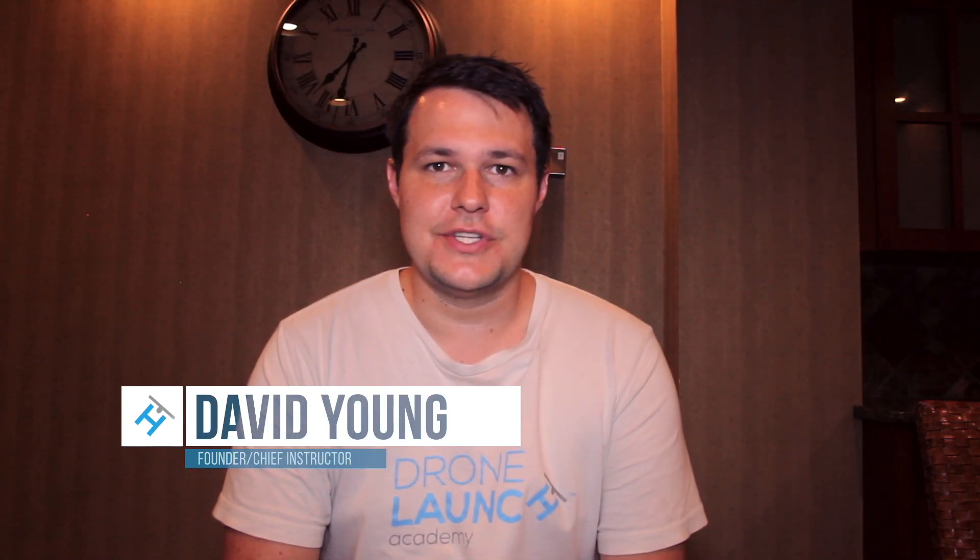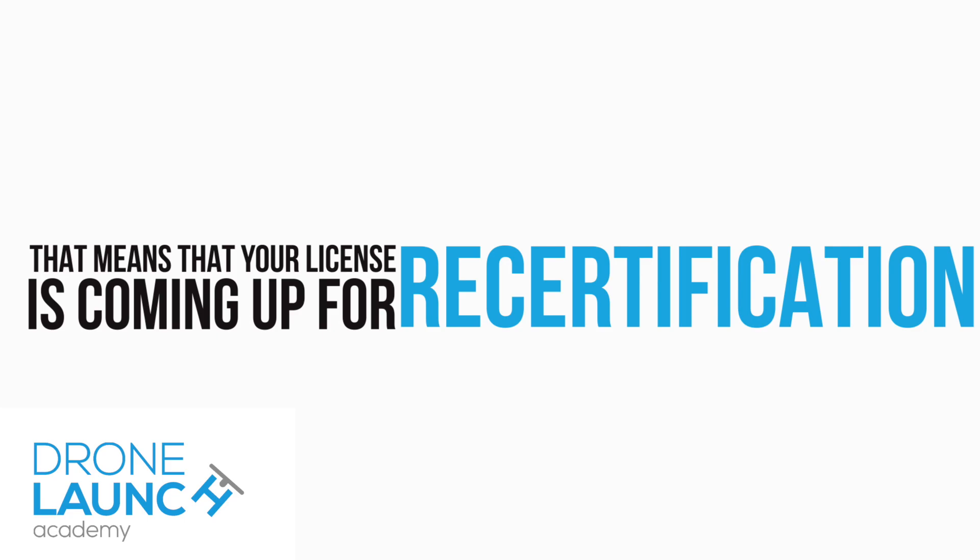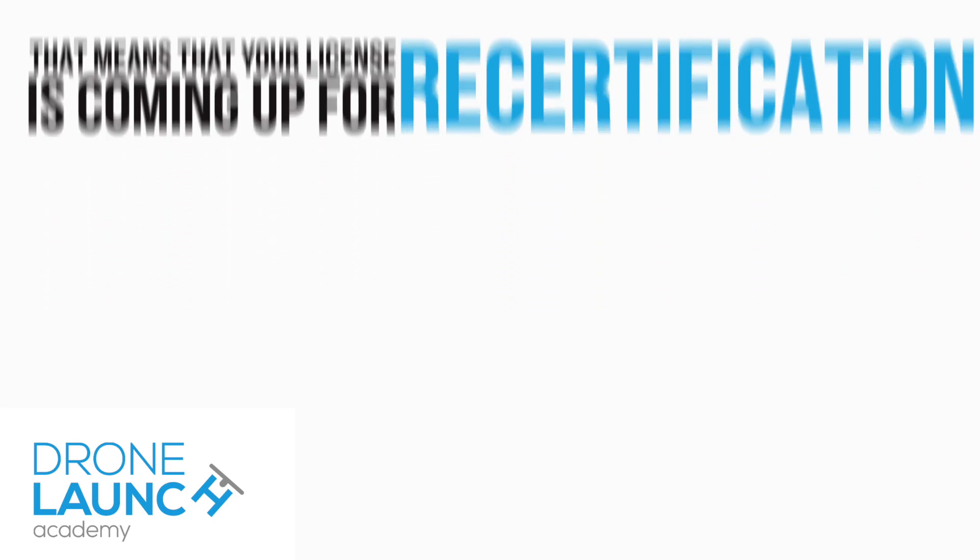Hey everybody, David Young here with Drone Launch Academy. I wanted to tell you real quick about the drone license recertification process. If you were in the initial wave of drone pilots that got their license right when the FAA released the new Part 107 rules back in August of 2016, that means your license is coming up for recertification, or it's time to take the recurrent knowledge exam that the FAA is coming out with.